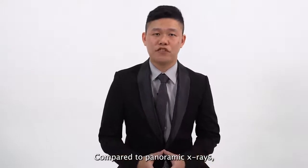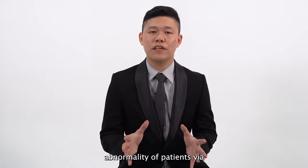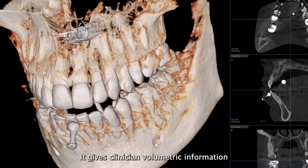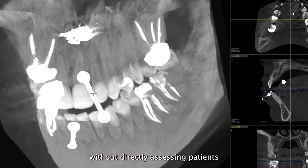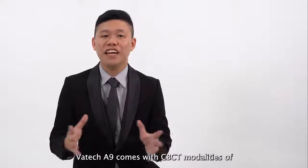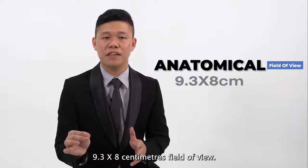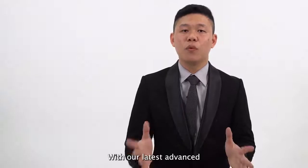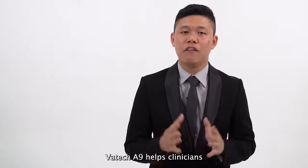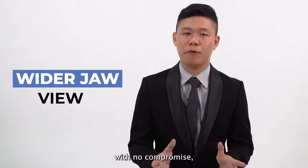Compared to panoramic X-ray, cone beam computed tomography detects anomalies of patients via 3-dimensional views. It gives clinicians volumetric information without directly accessing patients using an invasive approach. Vartec A9 comes with CBCT modalities of 9.3 x 8 cm field of view. With our latest advanced technology and innovation, Vartec A9 helps clinicians to have a wider jaw view with no compromise.